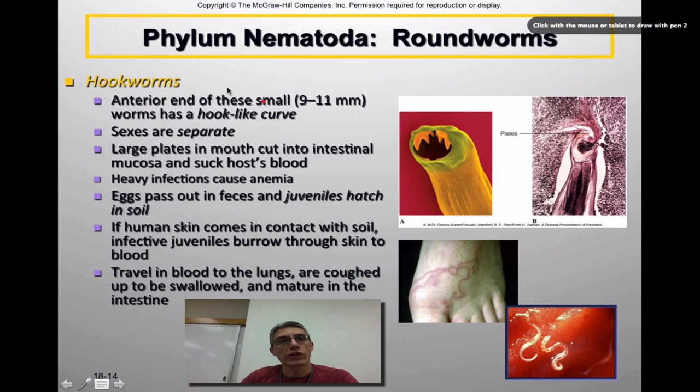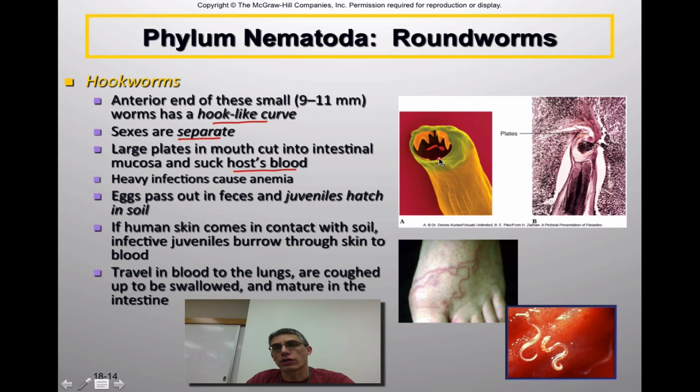Hookworms are another example of nematodes commonly found in the environment. These animals tend to be about 9 to 11 millimeters in size — about a centimeter — and they tend to have a hook-like curve to their body. The sexes are separate, so they are dioecious. These worms have large plates in the mouth to cut into the intestinal mucosa of the organism, and what they do is simply suck the blood of the host. You can see the teeth or large plates found in these worms.